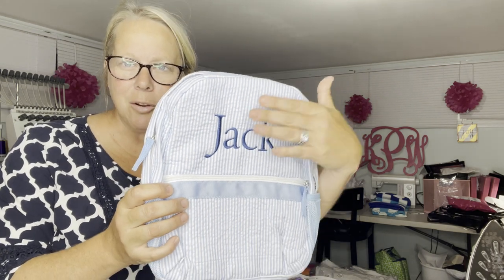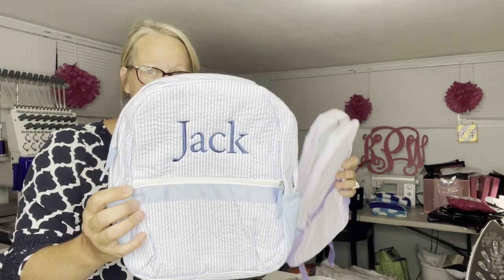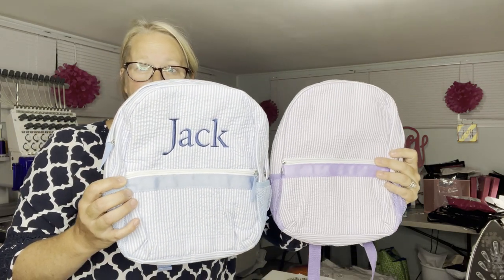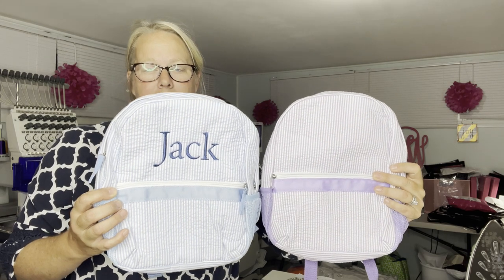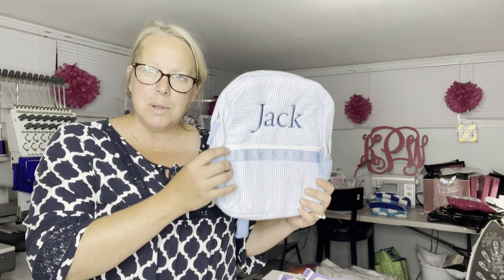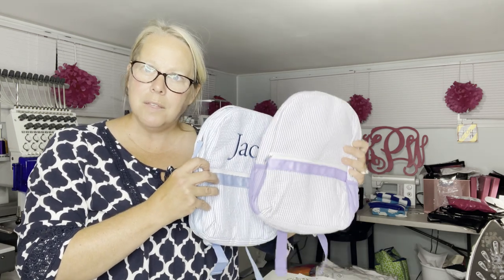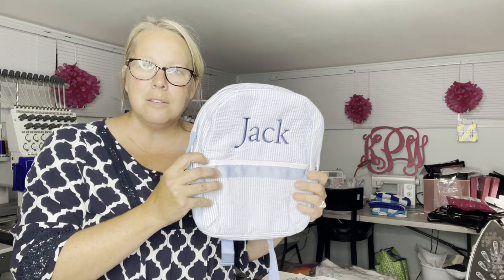I'm not naming names, but this is the one I bought from a company in the United States. I have already monogrammed it — this is one I had for one of my customers before I purchased the other bag. Obviously it's a different color, I get that, but I'm just showing you the comparison.